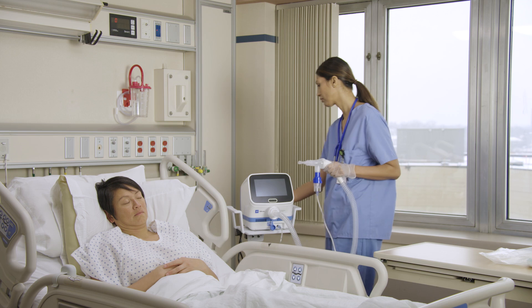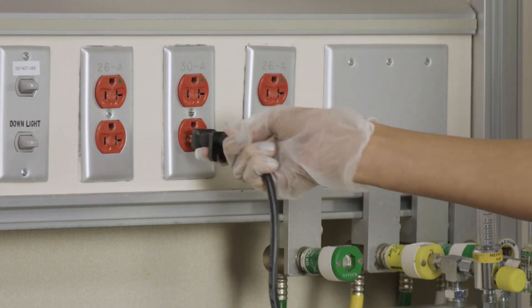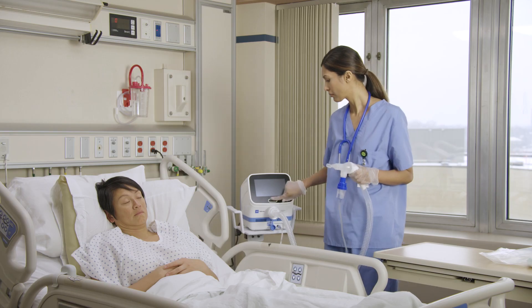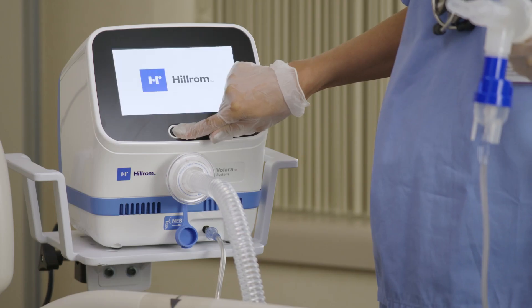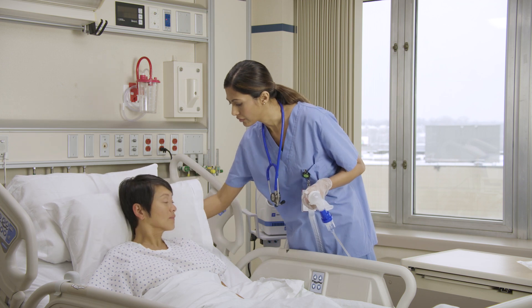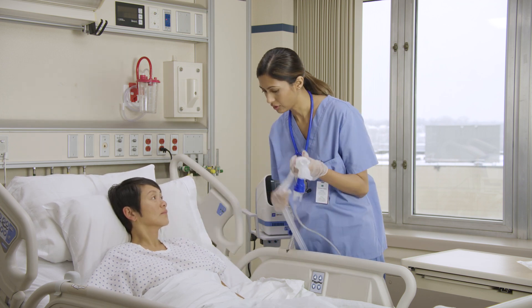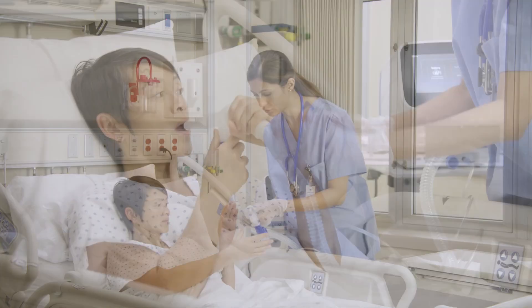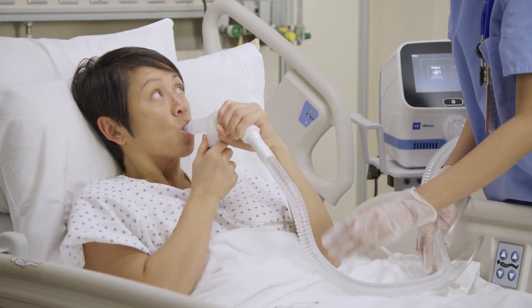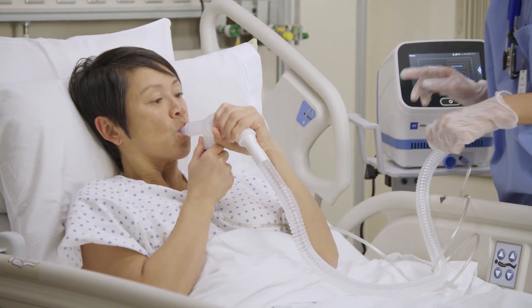When operating the Valera system, you must first plug the power cord into an outlet on the wall unless you are utilizing the battery mode. Press and hold the power button on the front of the device for five seconds. If possible, have the patient sit in an upright position. Before beginning therapy, place the patient interface into position on the patient. Make sure the patient maintains a tight seal on the face mask or mouthpiece during the therapy.